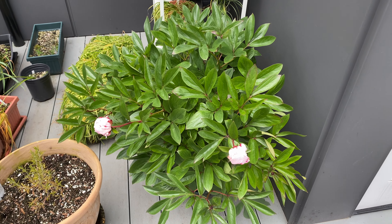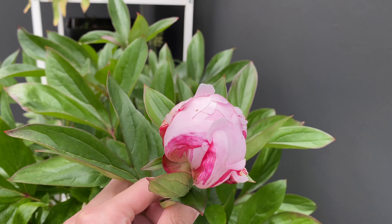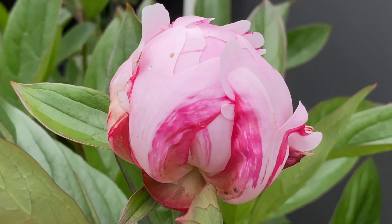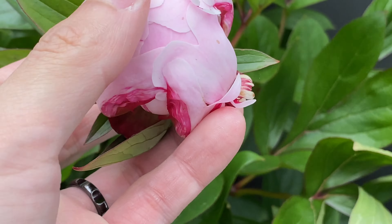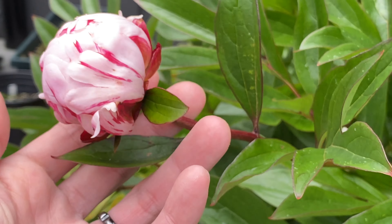And here are the peony flowers. They have opened, I think. The petals have some really nice color to them. And here's the second peony flower.